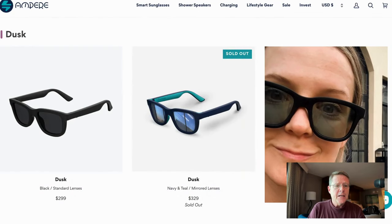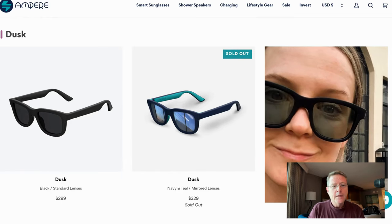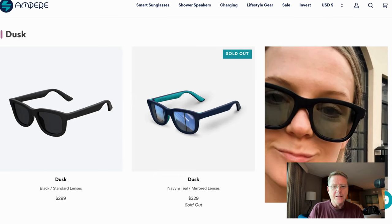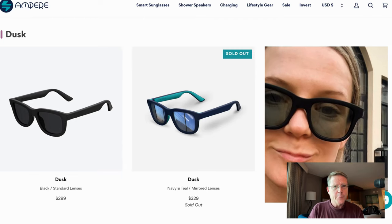This thing is called the Dusk and the Dusk Light. Sunglasses. Not just any sunglasses — they're kind of cool. If you look on the screen there, you'll see that they go from light to dark with just the touch of a button.